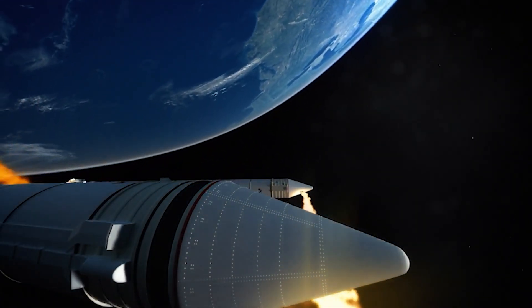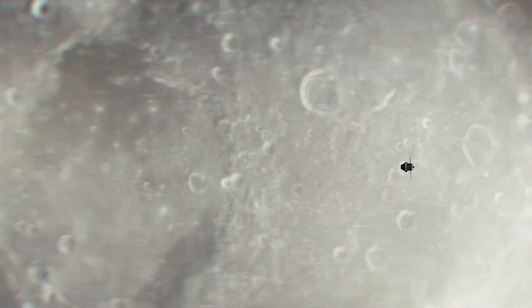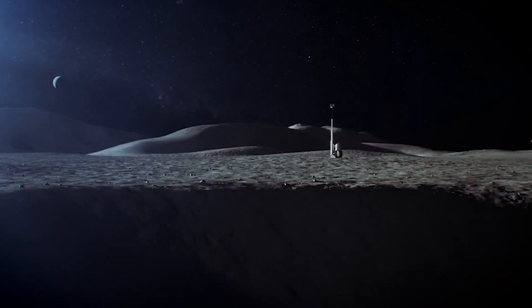The difference between the Apollo program and the Artemis program is really the focus on sustainability and using the moon as an outpost for further exploration. This time, we're going back to learn how to live and work on the moon.